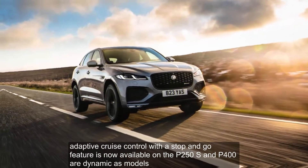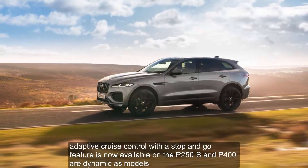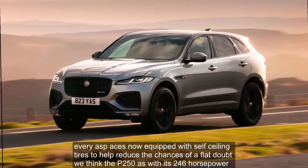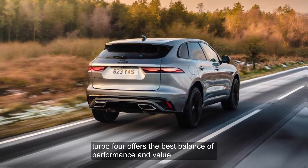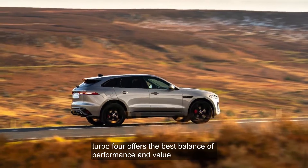Adaptive cruise control with a stop-and-go feature is now available on the P250S and P400R Dynamic S models. Every F-Pace is now equipped with self-sealing tires to help reduce the chances of a flat. We think the P250S, with its 246-horsepower turbo four, offers the best balance of performance and value.